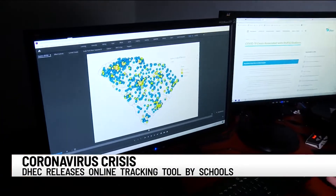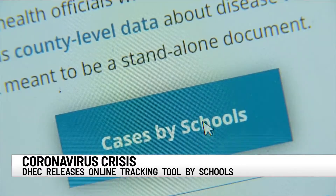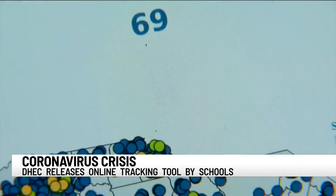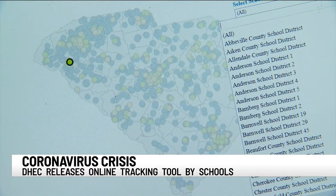You can now identify and track cases of COVID-19 in individual schools across the state. Take a look at this map. The dots make it look like there are a lot of cases, but really the numbers are pretty low. On a new online dashboard, the Department of Health and Environmental Control shows 158 cases of COVID-19 associated with South Carolina schools as of Thursday.